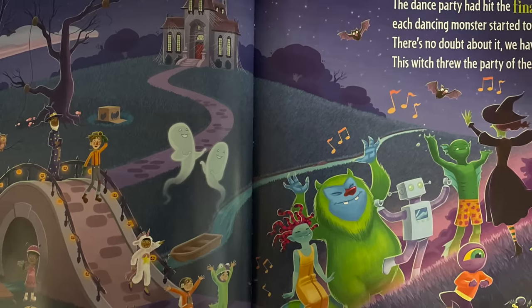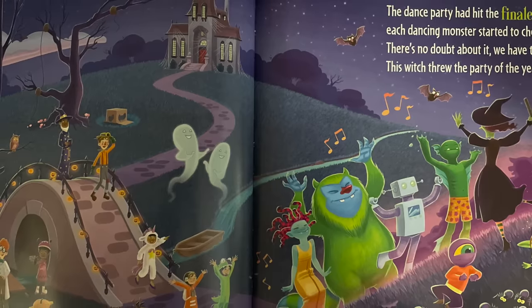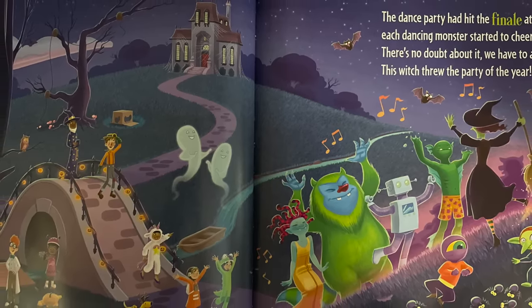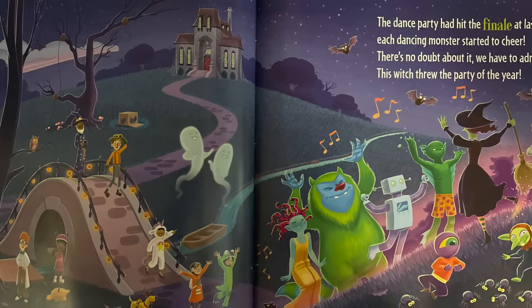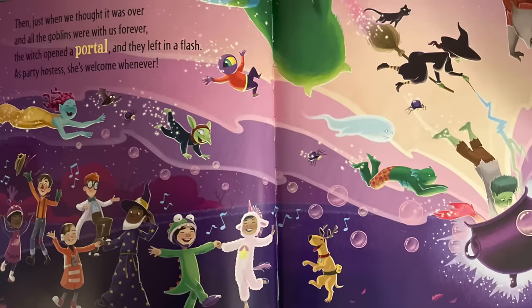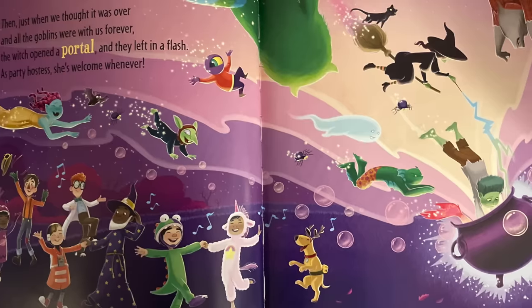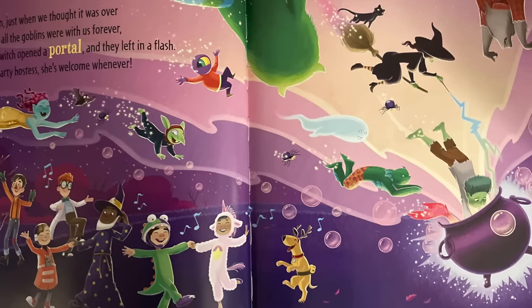The dance party had hit the finale at last — each dancing monster started to cheer. There's no doubt about it, we had to admit: this witch threw the party of the year! Then just when we thought it was over and all the goblins were with us forever, the witch opened a portal and they left in a flash.